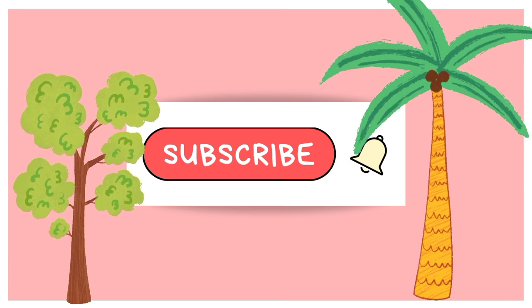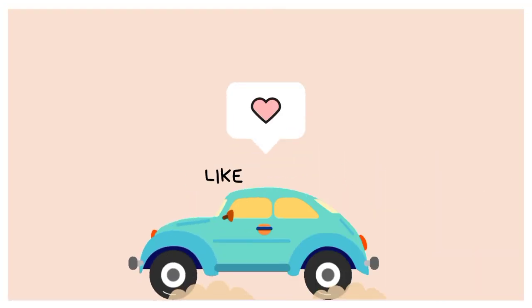I hope you liked today's informative video. If you did, don't forget to subscribe to the channel and like and share with your friends.